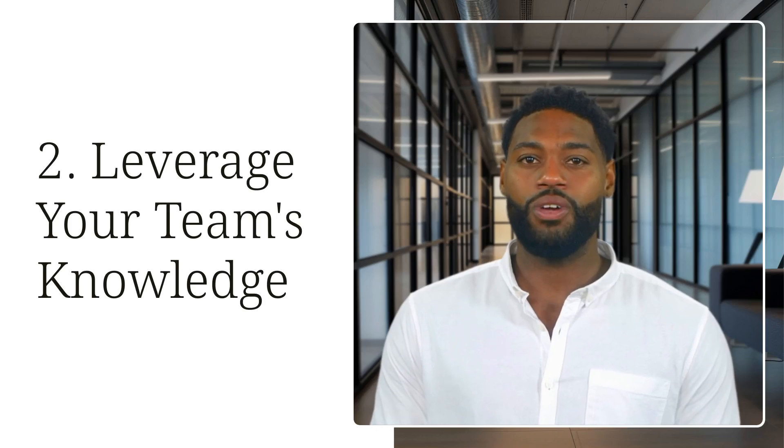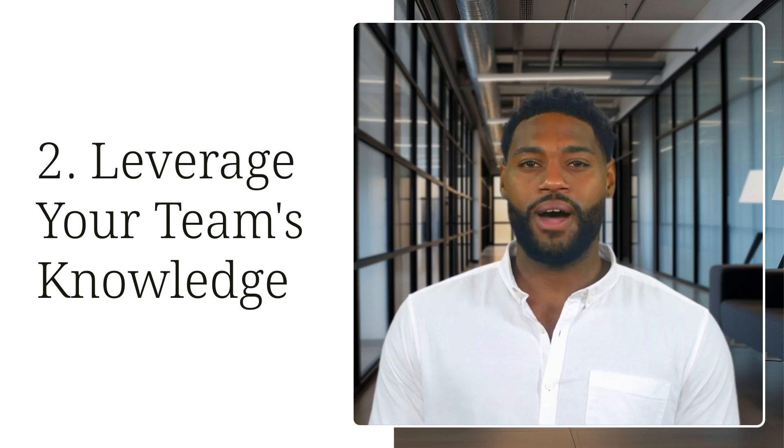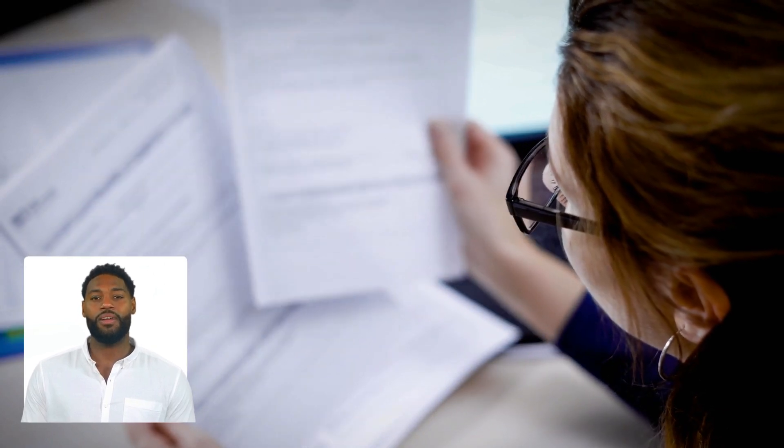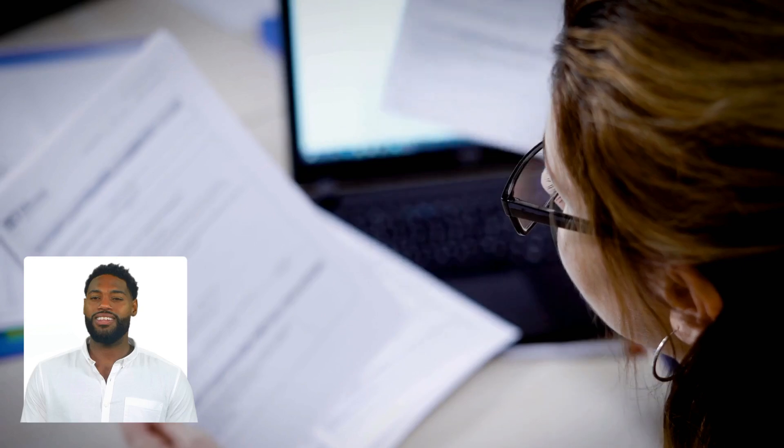Cross-team collaboration also creates a culture where employees feel empowered to share their ideas and knowledge. The third tip is documenting the troubleshooting process and learning from it. This step often gets overlooked, but it's a crucial part of long-term success.